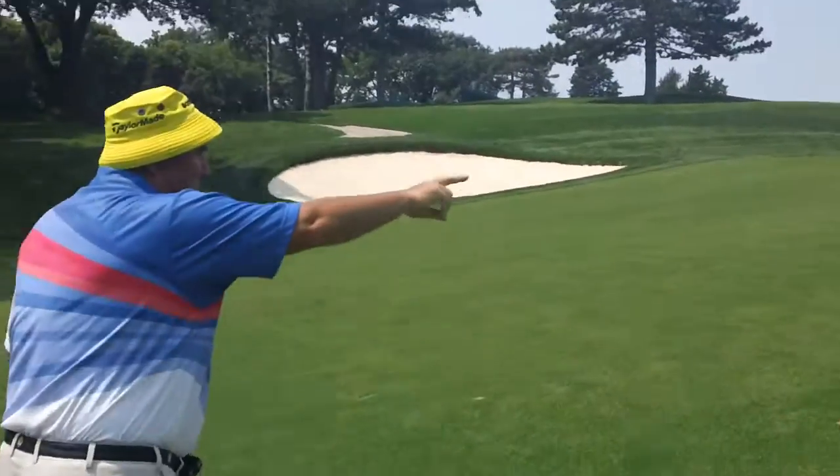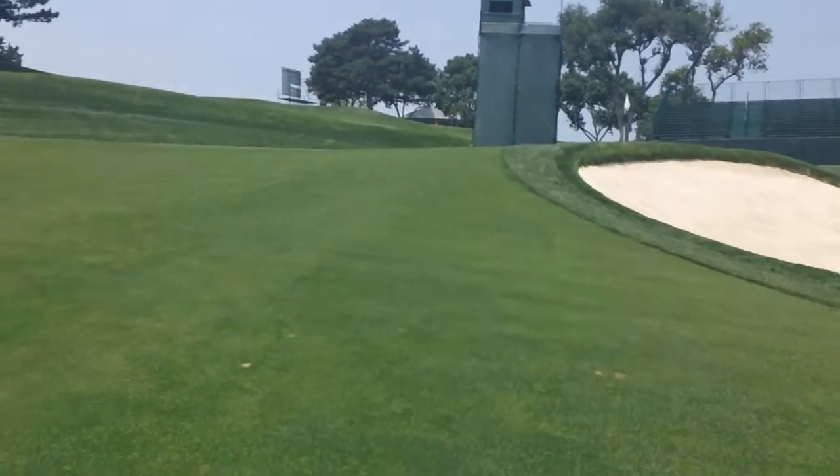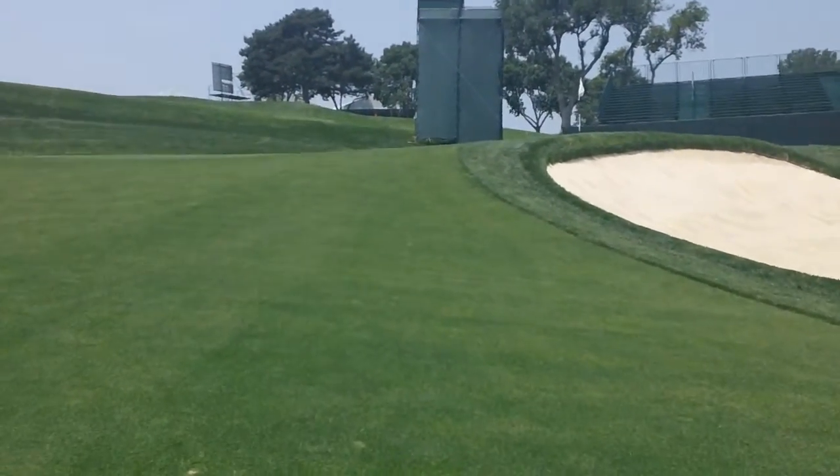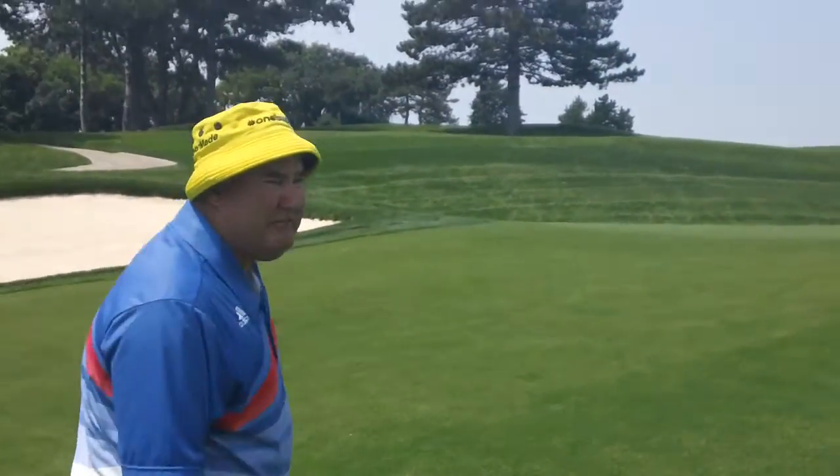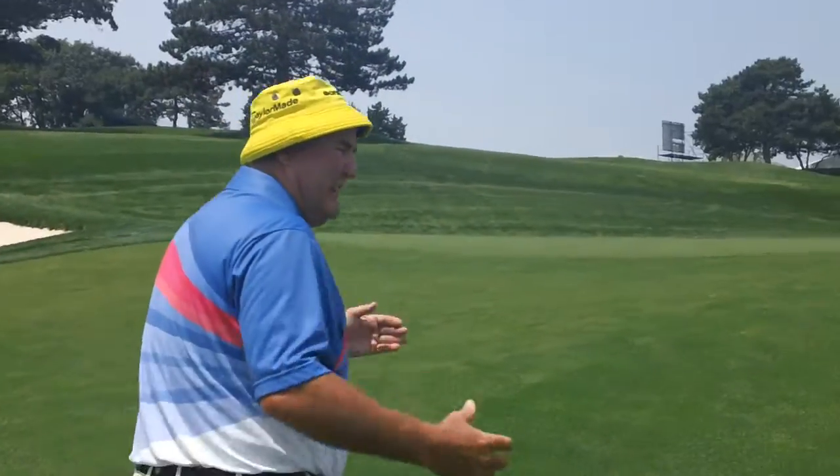You'll notice the two bunkers guarding the right side of this 15th green. We're going to be coming up to a green that is extremely fast, front to back and left to right.